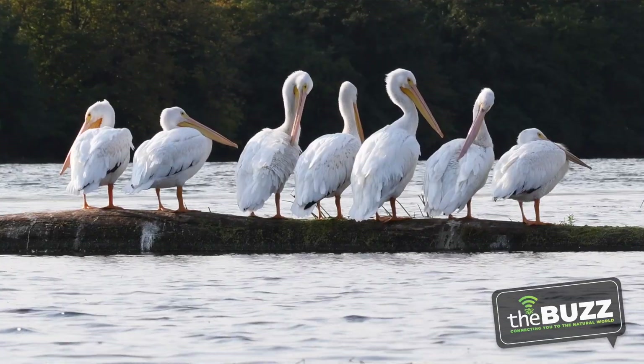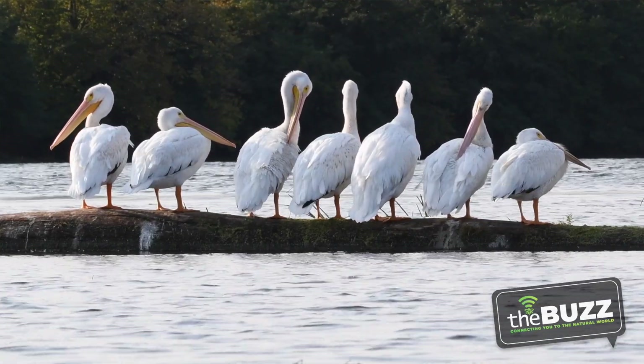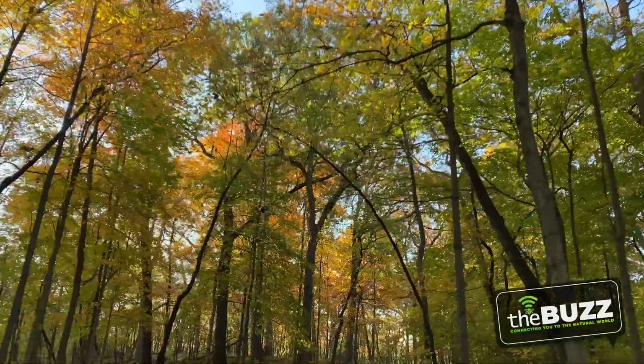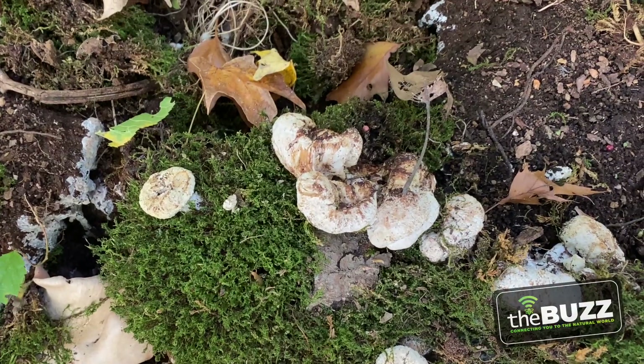Hello friends! My name is Susie Lytle. I'm an interpretive naturalist with the Forest Reserve District of Will County, and on this episode we're getting up early heading over to Four Rivers Environmental Education Center to catch a glimpse of the American White Pelican. Then we're going to travel across the county to tour the cemeteries located in our preserves. We're going to catch the fall colors before they fall down and then search the forest floor for fungi. So are you ready to reconnect with nature on this episode of The Buzz?